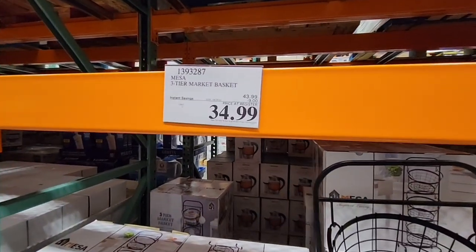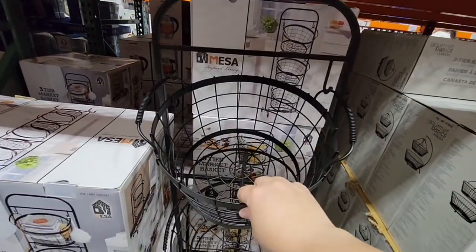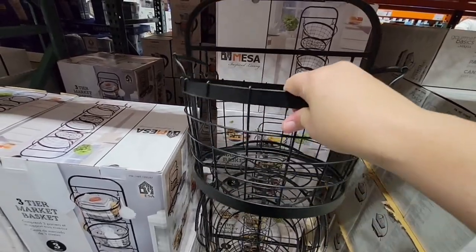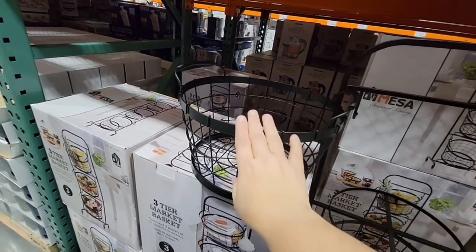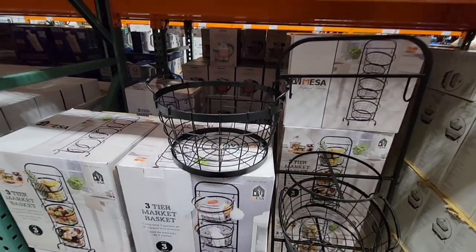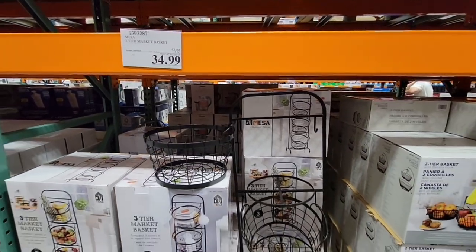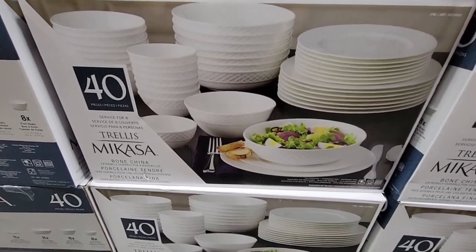The three-tier basket is $34.99 and the sale ends on the 28th. I have the square version that was sold years ago, and this is the round version. I love it because you can take the baskets off and use them for different things.